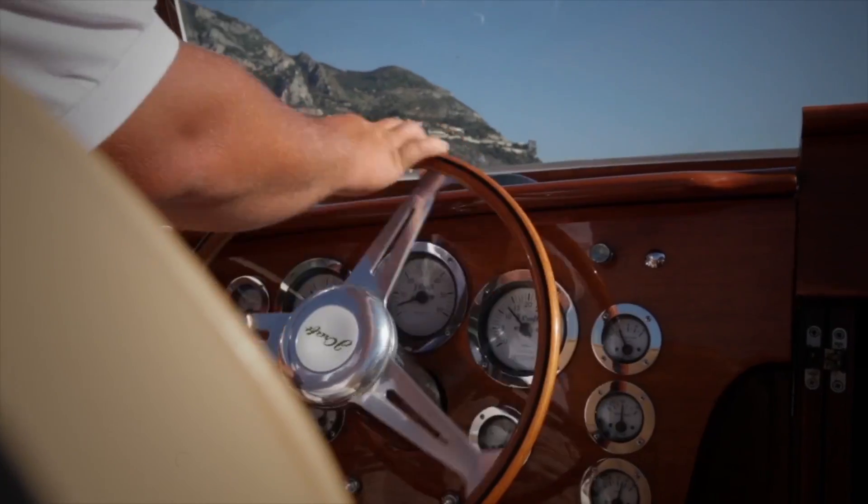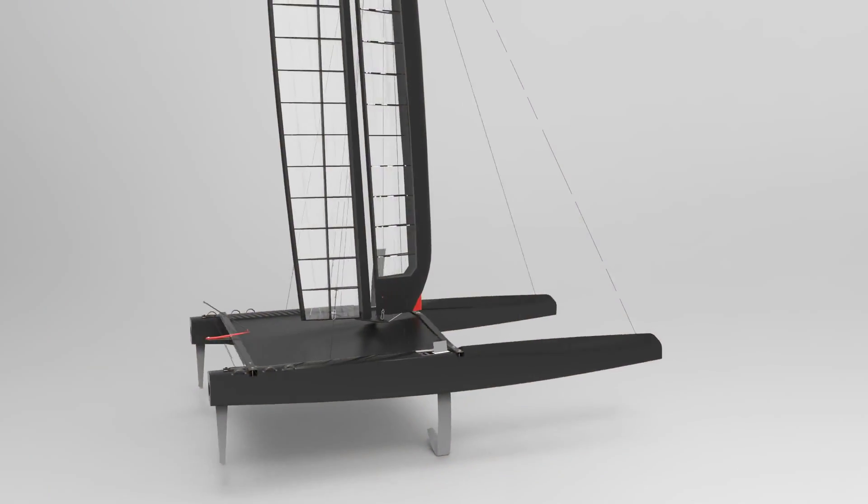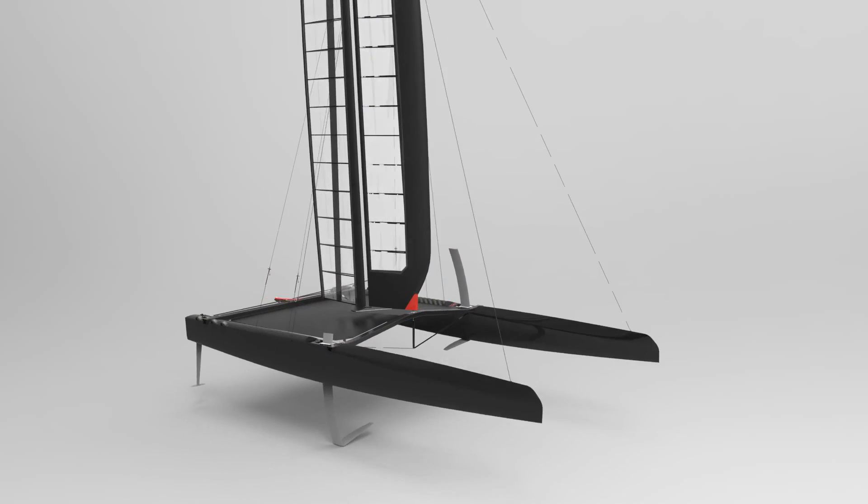Coming from industry ourselves, we know how tough it can be to gain employment in this sector. Having a degree gives you an incredible step up. Our survey of the industry revealed that 85% of all yacht and commercial designers hold a degree in yacht design or naval architecture.